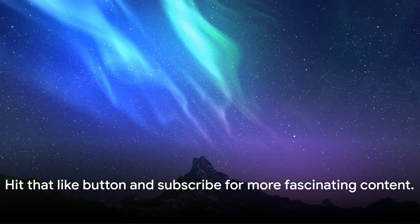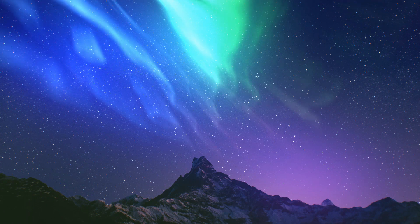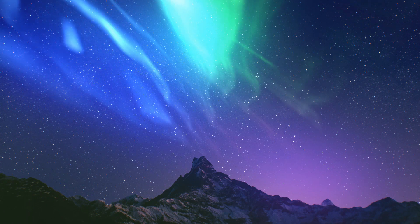Before we move on, if you're enjoying this deep dive into the science behind the Aurora Borealis, be sure to hit that like button and subscribe for more fascinating content.